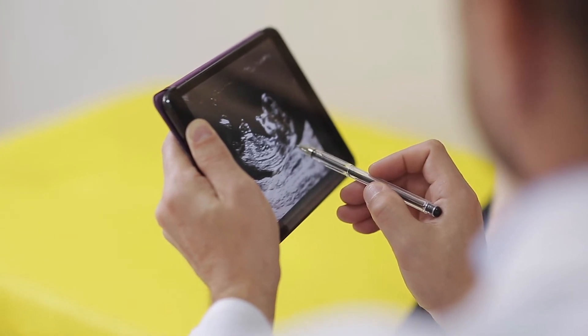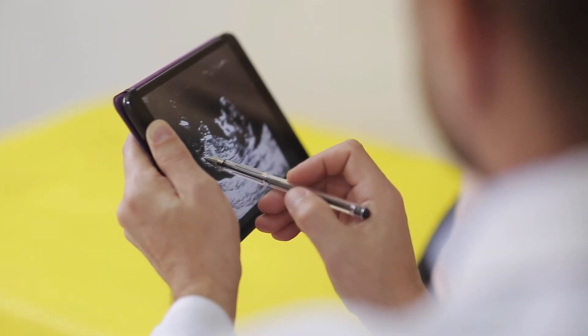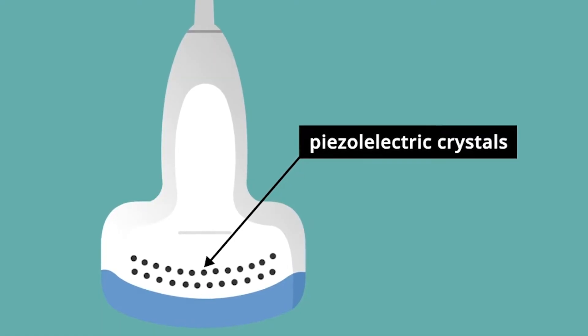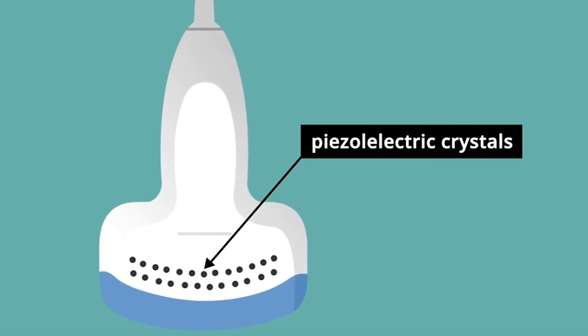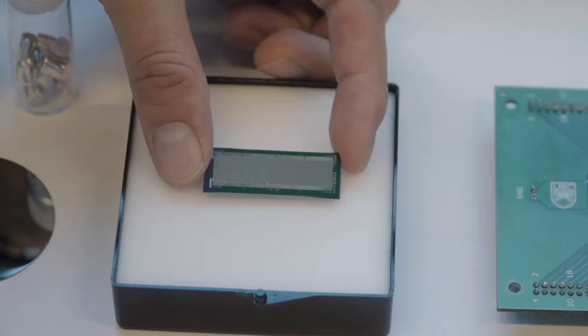Gerardo says there's nothing wrong with the current system, but there are limitations to the technology. For instance, it is hard to get miniature sensors with these tiny ceramic crystals, and they have a lower sensitivity than alternative technologies.